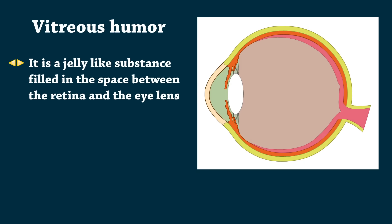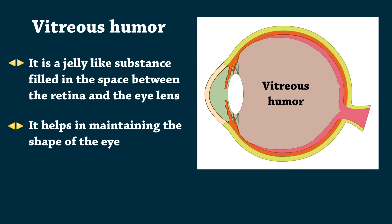Vitreous humor is a jelly-like substance filled in the space between the retina and the eye lens. It helps in maintaining the shape of the eye.